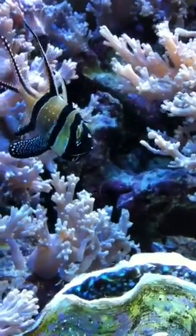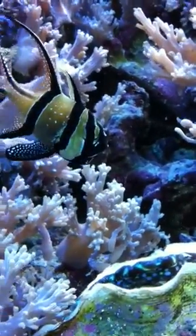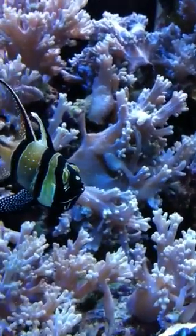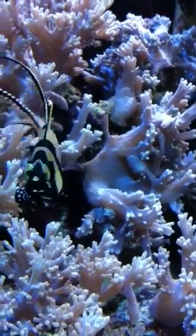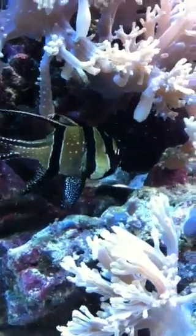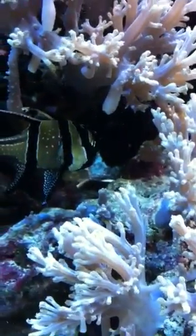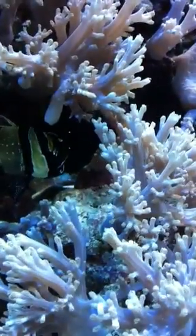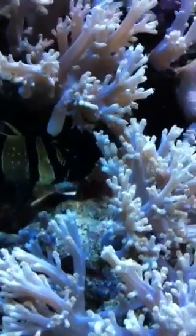All right, well there he is. It's the male, and if you look closely inside his mouth you'll see there's a little tail sticking out. There are little miniature versions of the adult swimming around inside of his mouth. I'll hold the camera here for a few moments to see if you're able to spot the babies.